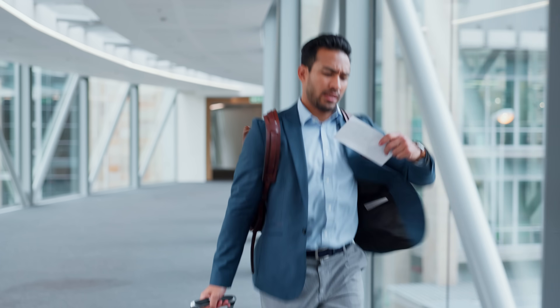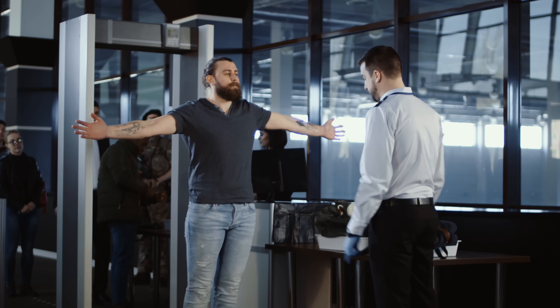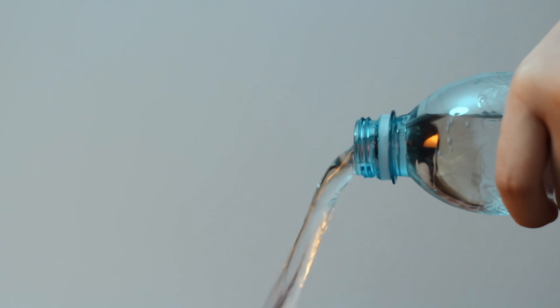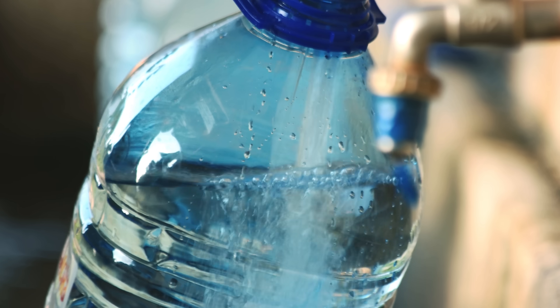Don't forget to empty your water bottle. This happens to a lot of travelers, especially if you're running late and you forget to finish your water before going through security. Make sure to empty it completely before you go through TSA. You can bring an empty water bottle and fill it up on the other side, which will save you money from buying expensive water at the airport. Do not try to walk through TSA with a full bottle of water.